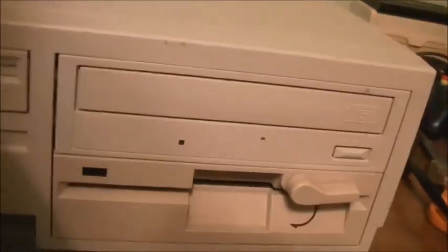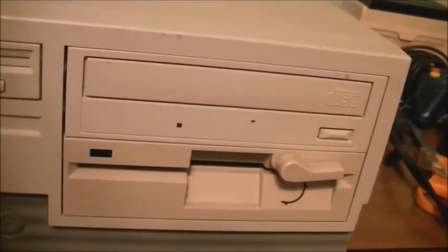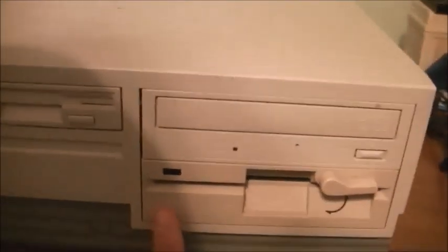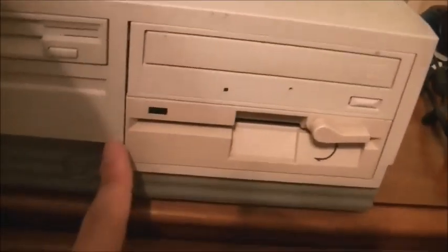There's a floppy drive of course, and a CD-ROM which is obviously not original - this is from an old Gateway I pulled it out of. And this is my pride and joy here that I recently added to it: a 5 and a quarter inch floppy drive. I hardly ever use it, but it's there if I ever need it. It just looks so darn cool.